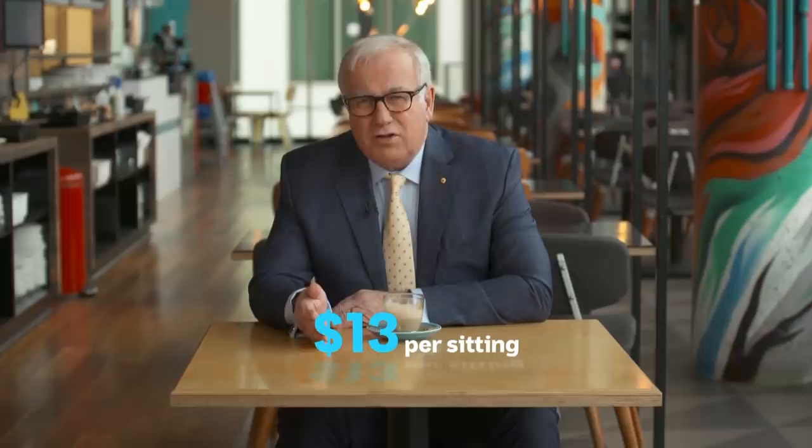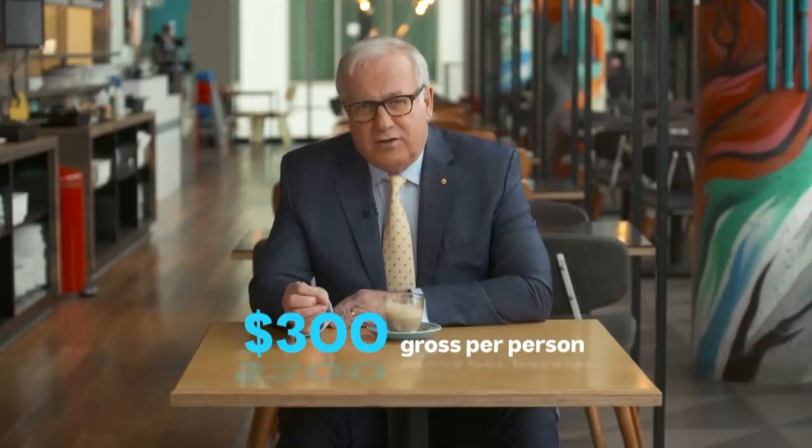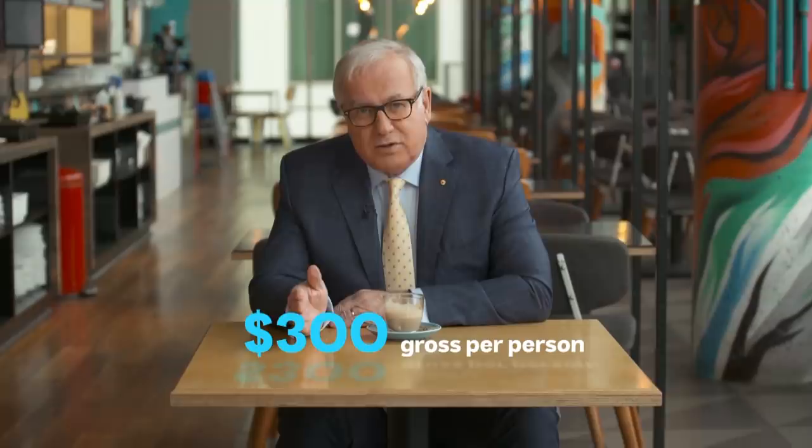But with profit margins falling over the past few years, most restaurants don't have much left for rent after paying for the food and drink, wages, electricity, and all the other costs. It works out that they need about $300 in gross revenue to end up with $13 in rent — that's $300 per person per sitting.